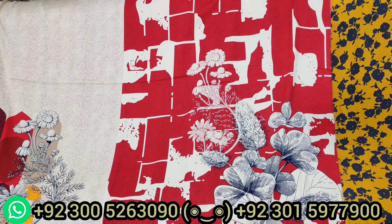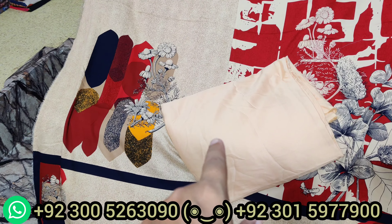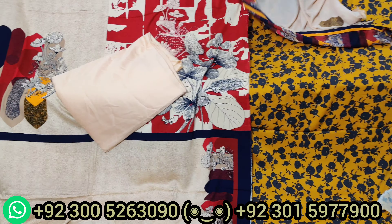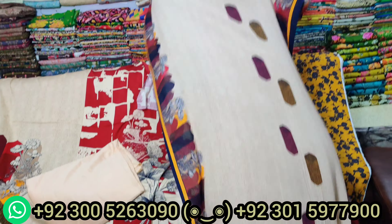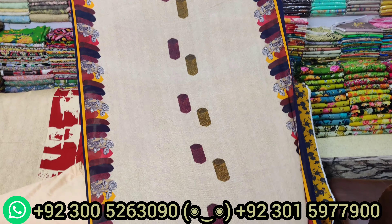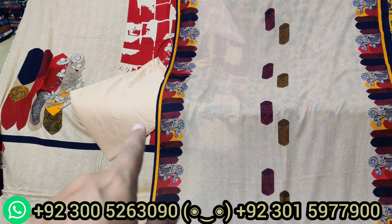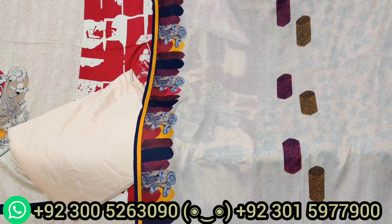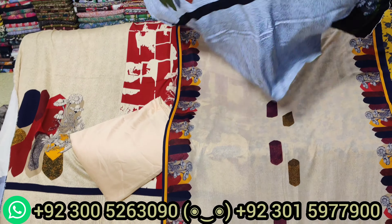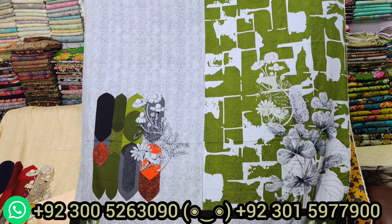میں آپ کو trouser کا piece بھی دکھا دیتا ہوں — ویڈیو بنانے کا مقصد یہی ہے کہ آپ کو ساری چیزوں کے بارے میں معلومات ہو۔ Base color کے ساتھ trouser آ گیا اور اس کا دوبٹہ بھی دکھا دیتے ہیں — بہت خوبصورت wool shawl والا دوبٹہ۔ Shirt، شلوار اور wool کا دوبٹہ — اس design کے تین colors ہیں اور سب show کروں گا۔ Delivery free ہے پورے پاکستان میں۔